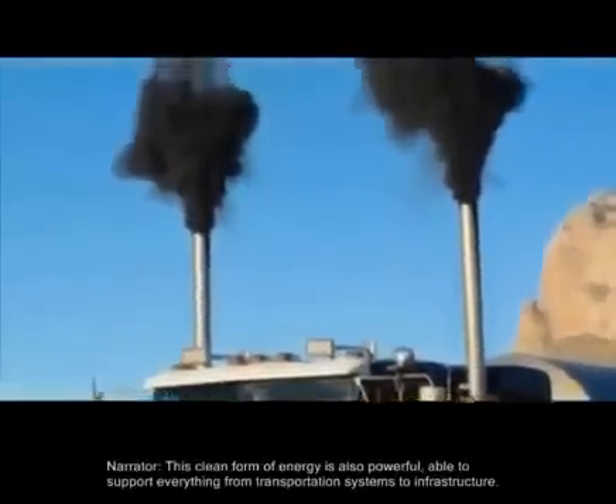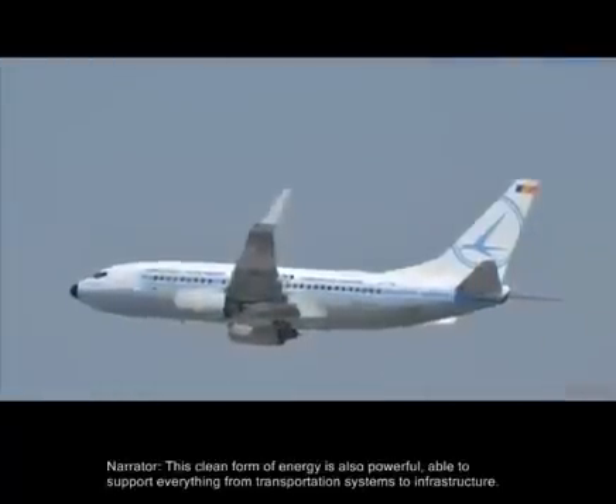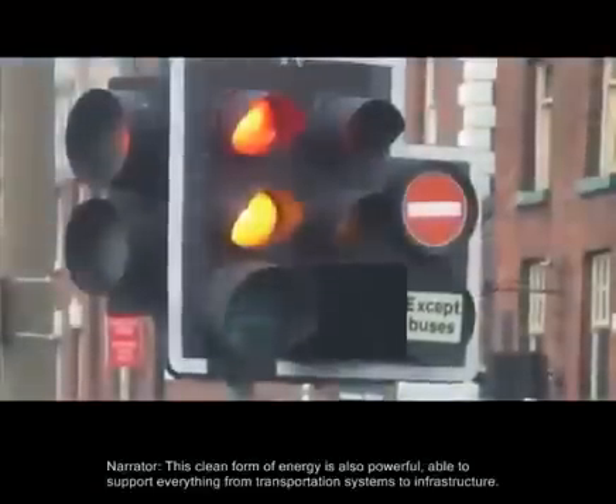This clean form of energy is also powerful, able to support everything from transportation systems to infrastructure.